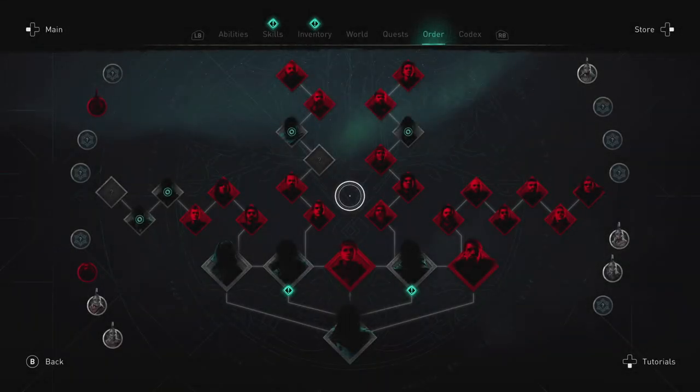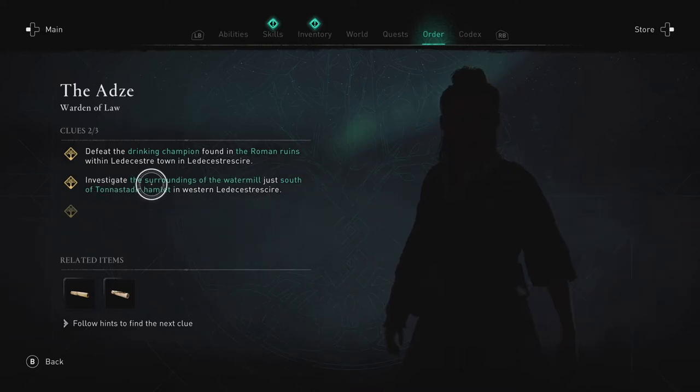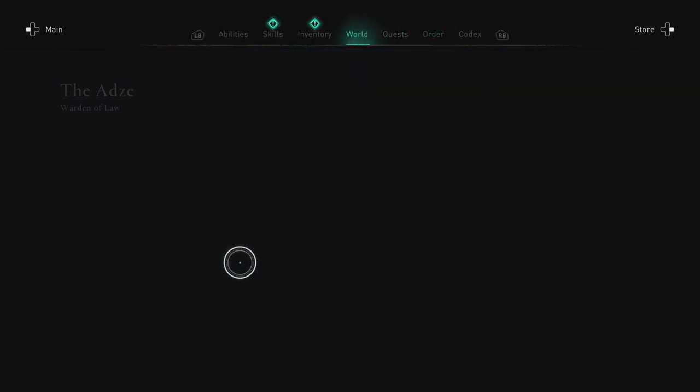What is going on everybody, it is the Friendly Gamer here coming back at you with another Valhalla video. This time we're going to do an Order clue on the ads — it is south of Tonasta Deer Hamlet. Here is what the clue says in the Order menu: 'Investigate the surroundings of the water mill just south of Tonasta Deer Hamlet in western'